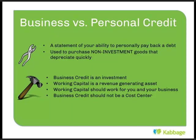Business credit should be an investment — I'll use the terms working capital and business credit synonymously. Working capital should be a revenue-generating asset: it should work for you and your business, and you should be able to put it towards your business and have it make money for you. What business credit should not be is a pure cost — it shouldn't be something that's not directly generating money for you, like rent or utilities, which are more of a cost of doing business.